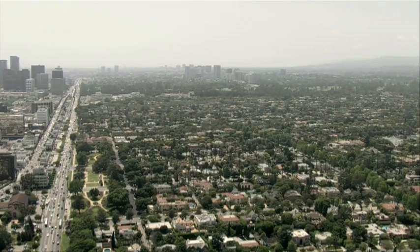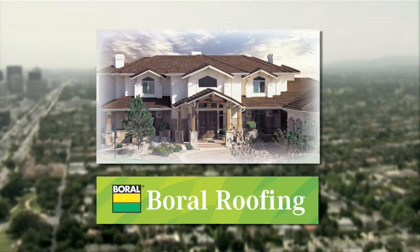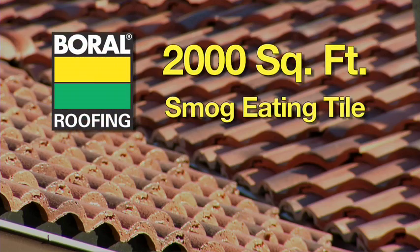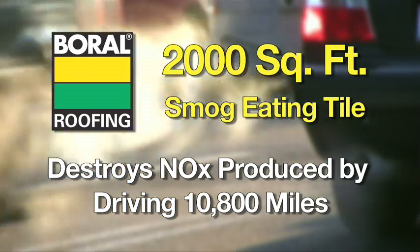Smog-eating tile incorporates a photocatalyst that breaks down harmful levels of nitrogen oxide molecules, thus significantly reducing their impact on the environment. Over the course of one year, 2,000 square feet of Boral roofing smog-eating tile can destroy the amount of nitrogen oxide produced by a car driven up to 10,800 miles.